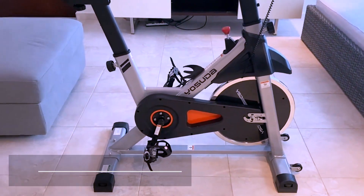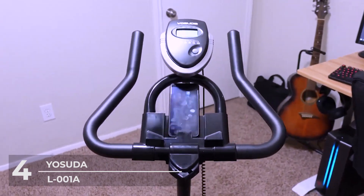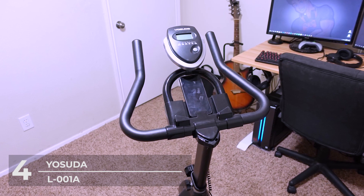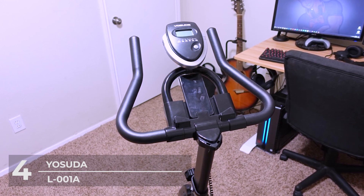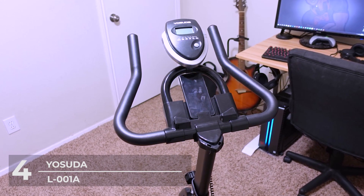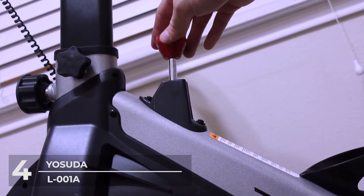Number 4: Yasuda L-001A. The Yasuda Indoor Cycling Bicycle is a smooth, durable, and easy-to-maintain bike designed to enable cyclists to exceed preset limits. In addition to its sturdy steel frame and nearly silent belt drive, the bike features many customizable settings. It's decked out with a 35lb flywheel and features an LCD monitor as well as a water bottle holder.